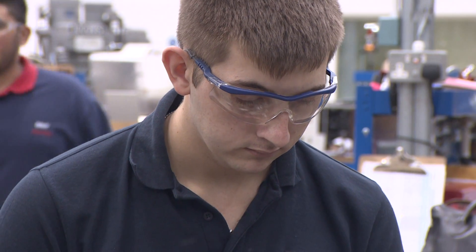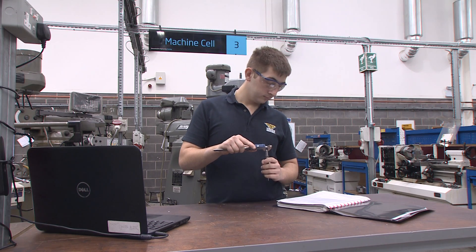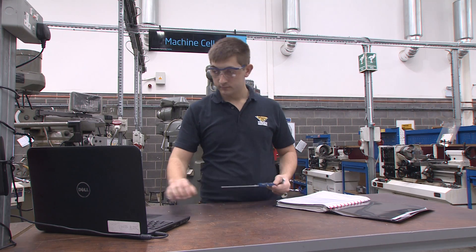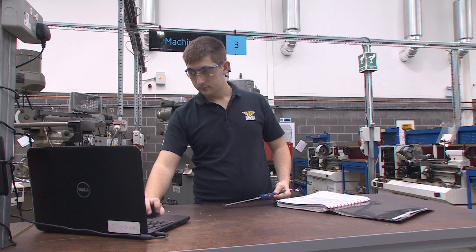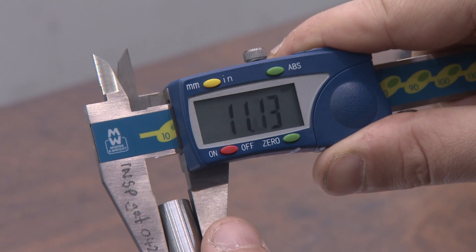Ryan was shortlisted into the final four in this year's National Apprenticeship Awards. I think it's fantastic that Ryan's been shortlisted and nominated for the award. It's a great mark of Ryan's achievements, and also a mark of investment from the employer that's given him the opportunity to prosper and achieve.